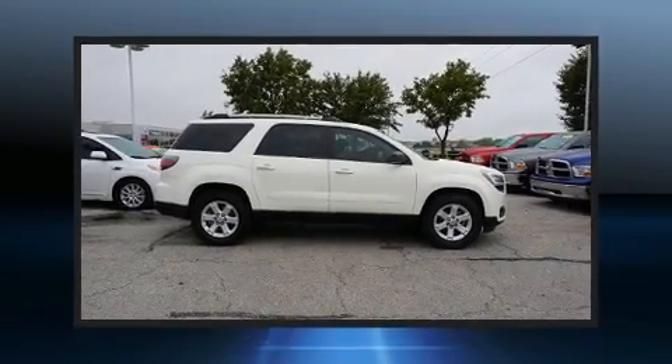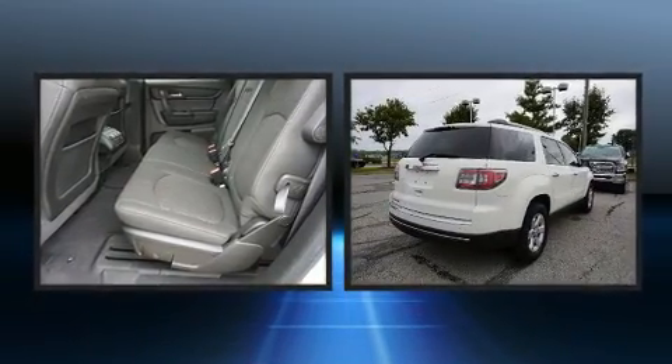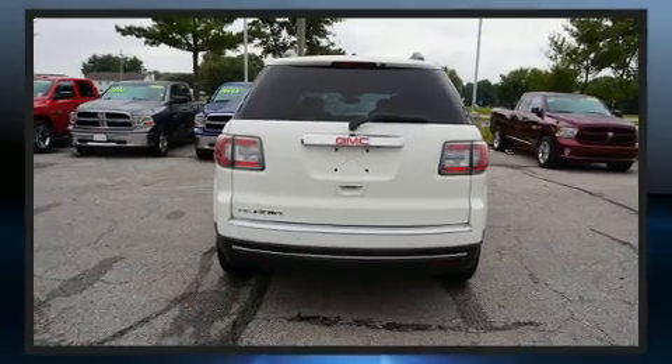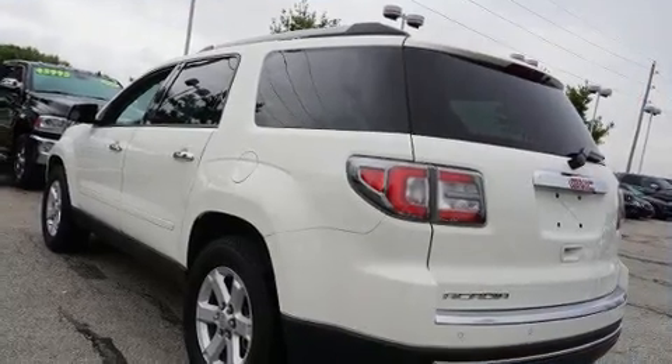Experience driving perfection in the 2013 GMC Acadia. It features a front-wheel drive platform, an automatic transmission, and a refined six-cylinder engine. Top features include a split folding rear seat, front and rear reading lights, a tachometer, and a trip computer.